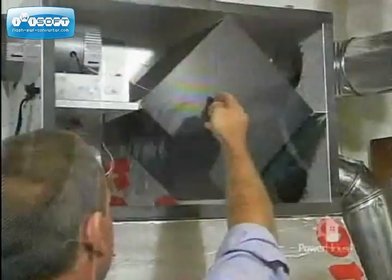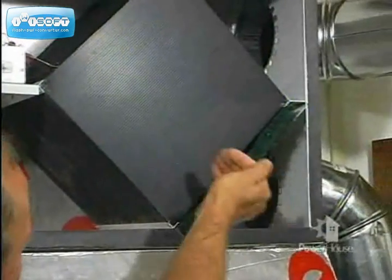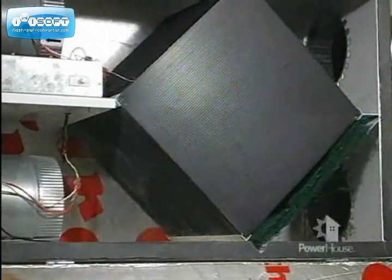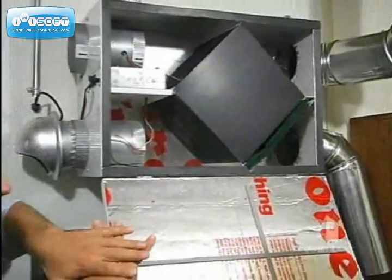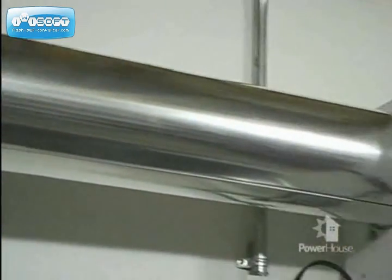The stale air also comes through the core. The core captures the heat from the stale air and heats up the incoming fresh air. Because of the individual channels, the two air streams are allowed to exchange energy and heat, but they do not mix. So the stale air gets blown outside, and fresh, healthy air comes into your home.